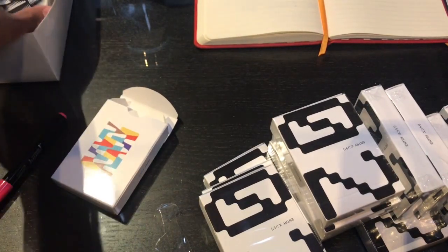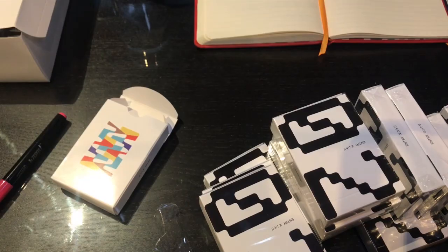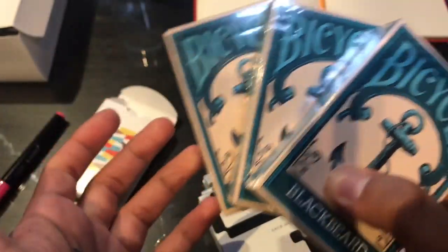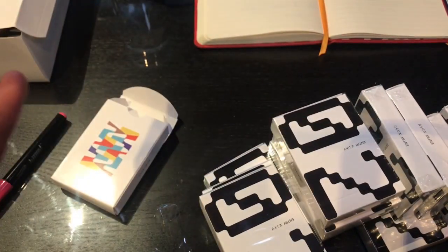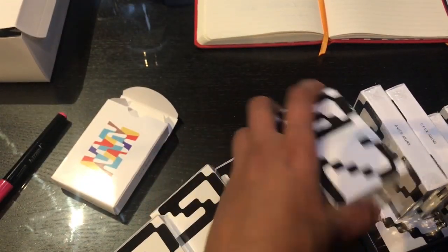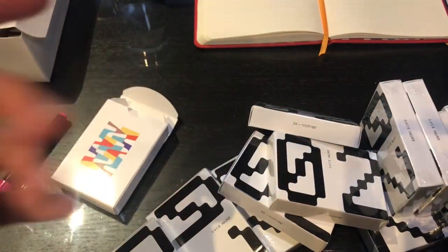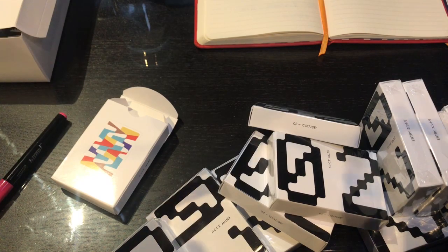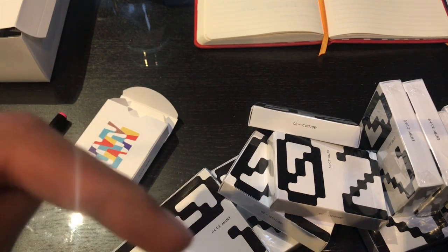If you guys are new here, be sure to subscribe. I do have a couple of decks of Polaris and some Bicycle Blackbeards that I'm going to be putting in my online store, which I'm putting together right now. I might be doing a giveaway with these, so stay tuned. I do want to do a giveaway — I'm just trying to piece some things together. I've got 12 decks of O2s, so if you guys are interested, maybe we'll do a giveaway with those.